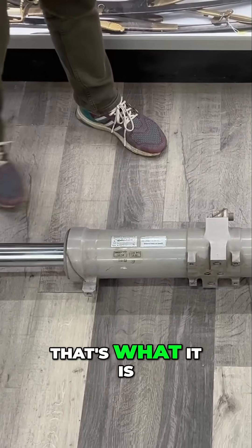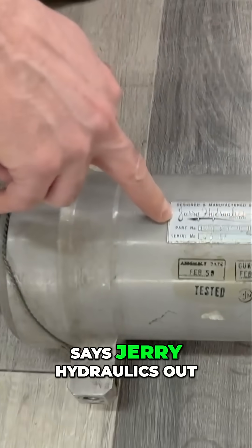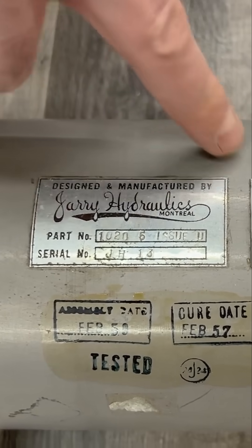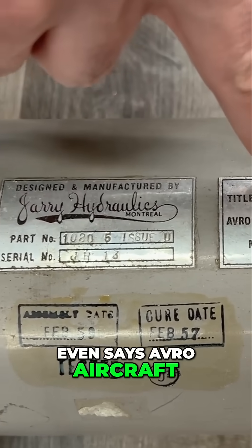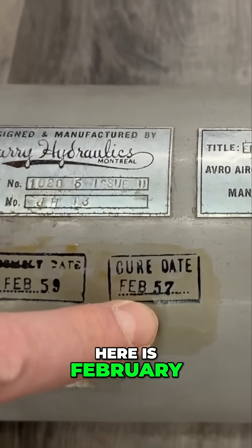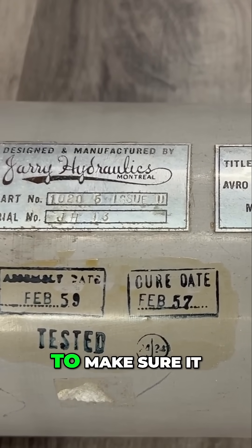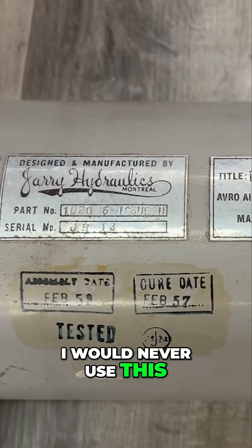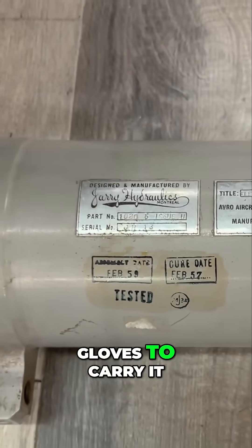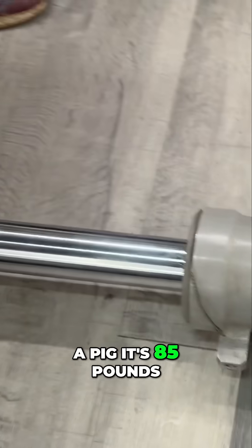Believe it or not, that's what it is. You can see it says 'Jerry Hydraulics' out of Montreal, with a serial number and a part number. It even says 'Avro Aircraft,' and the date here is February '57 — re-tested February '59 — to make sure it still works. Obviously I would never use this. It's incredible to find something like this. I have to wear gloves to carry it around because it's not spotlessly clean, and it's a bit of a pig — it's 85 pounds.